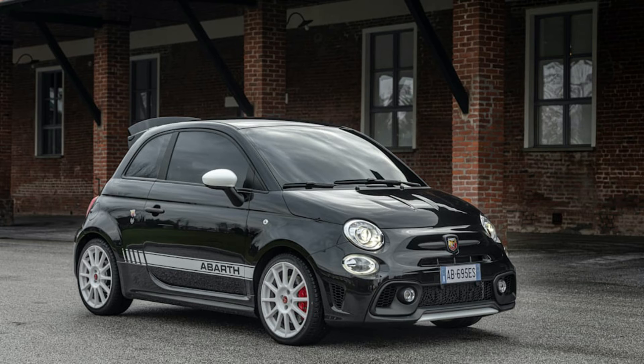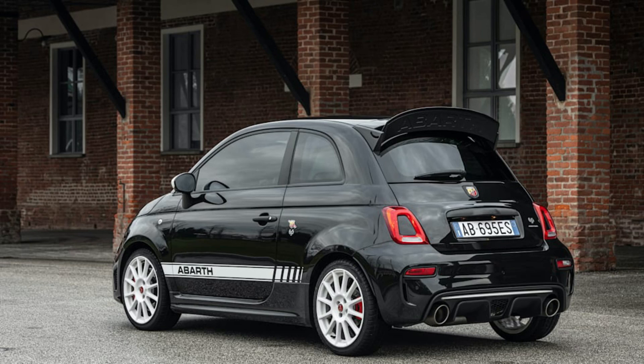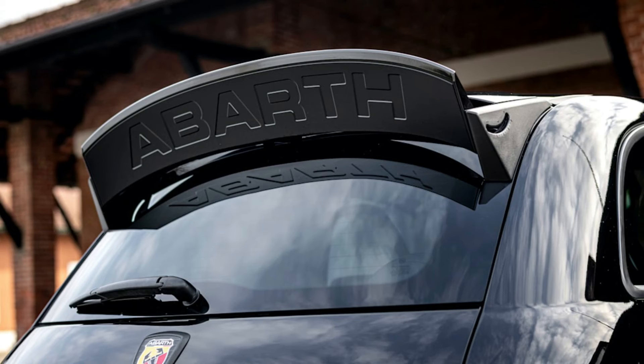Abarth named its creation the 695 SS and wrote out the acronym on the engine cover instead of using just the two letters. It's like if Chevrolet had fitted Impala SS badges to the Impala SS. Production was capped at 1,000 units.